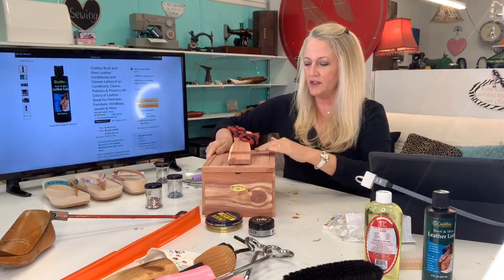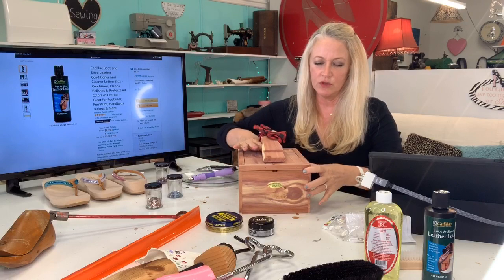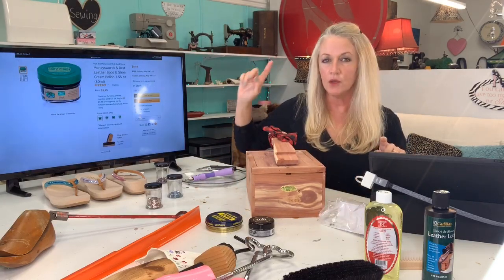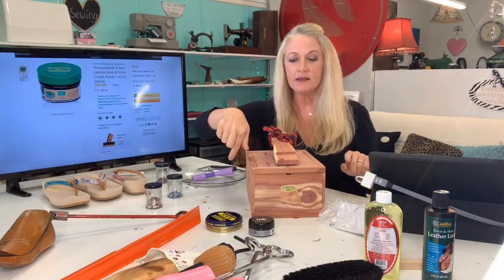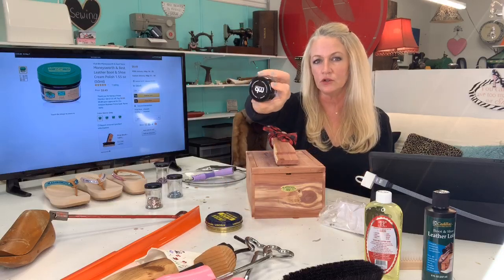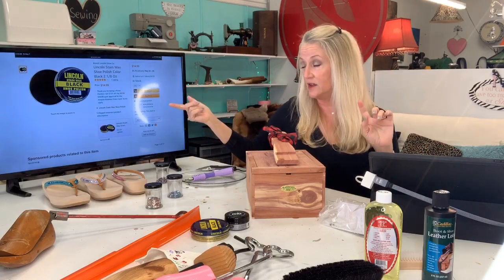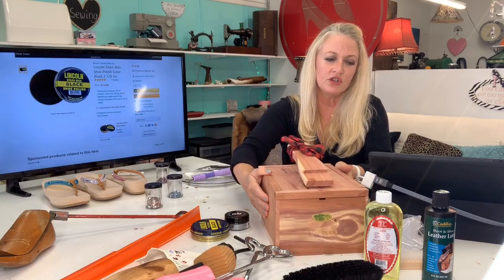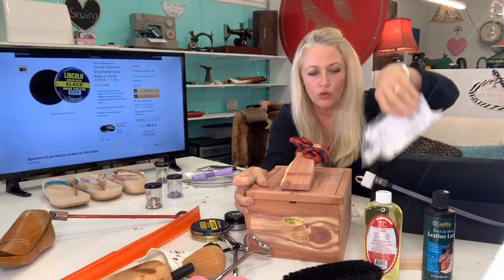I love this little package — it's really nice especially for a professional who wears their work shoes all the time. It's a really thoughtful gift. The Money's Worth Best cream polish comes with either a green lid or another lid color but it's the exact same product. The Lincoln stain wax is great if you don't want the whole cedar box and just want to do a little something, or need to refill what you have in your own closet.